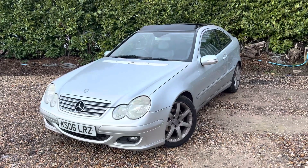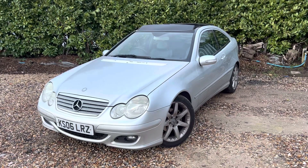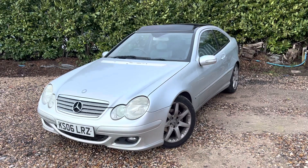Hello ladies and gents, we've had this 2006 Mercedes-Benz come in. It's the C220 coupe — so that's the 2.1 diesel automatic. It's quite a nice, spectacular car actually.